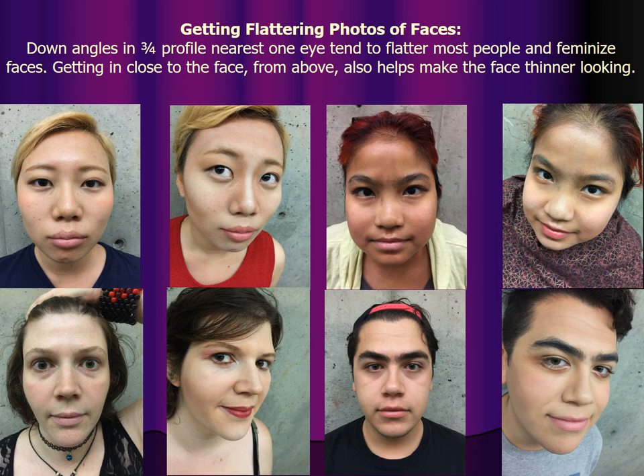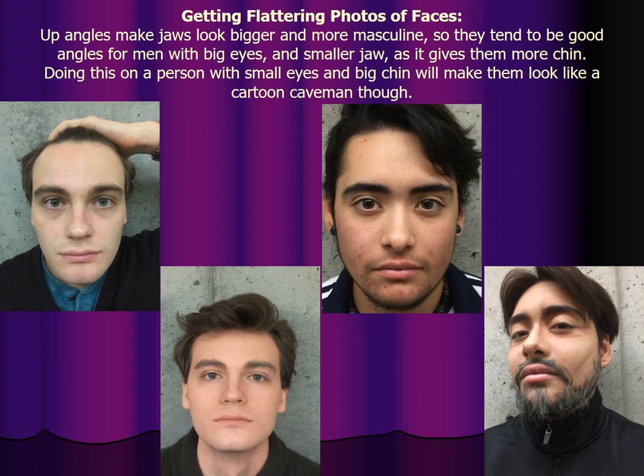For most people, down angles in three-quarter profile nearest one eye — but not too near — tend to flatter most people and slightly feminize faces. Studies have shown that people like slightly feminized faces better than more aggressively masculine-looking ones. Getting in close to the face from above makes the face look thinner with less jaw. Up angles make jaws look bigger and more masculine, so they tend to be good angles for men with big eyes and a smaller jaw as it gives them more chin. But doing this on a person with small eyes and a big chin will make them look like a cartoon caveman.